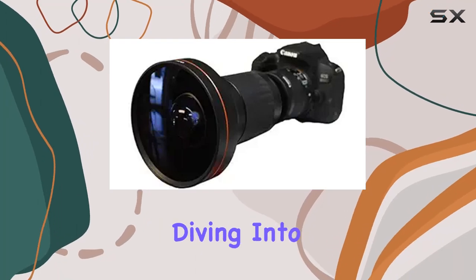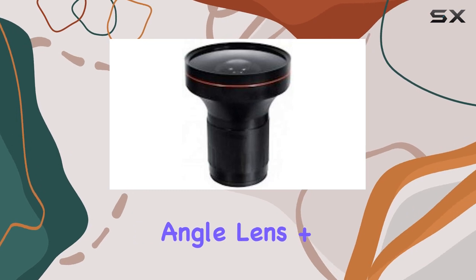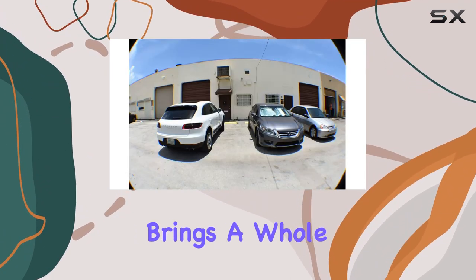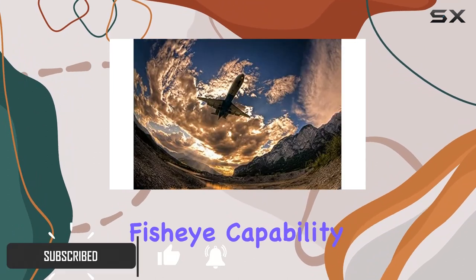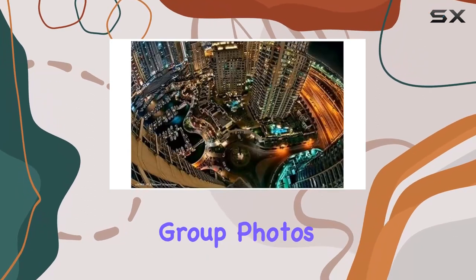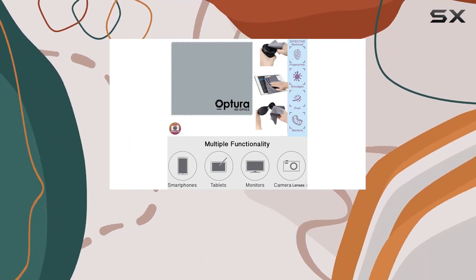Hey everyone, today we're diving into the Offshore HDX 21 8K HD wide angle lens plus macro lens for Nikon cameras. This lens combo brings a whole new dimension to your photography game. The extreme fisheye capability lets you capture breathtakingly wide shots, perfect for landscape, group photos, and action-packed moments. Mountable on any lens with a 52mm filter thread, this combo ensures versatility and ease of use.